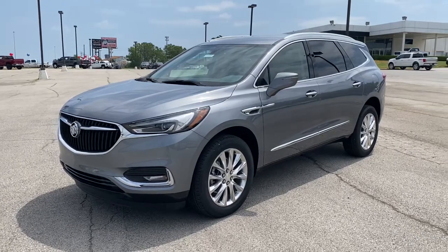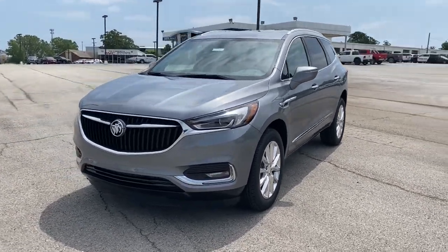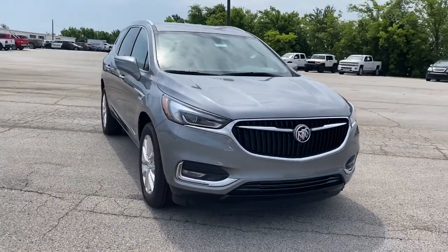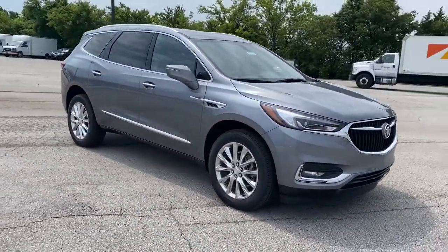Get acquainted with the 2021 Buick Enclave. Escape to the refined security of the Enclave, your spacious, comfortable oasis in a busy world.